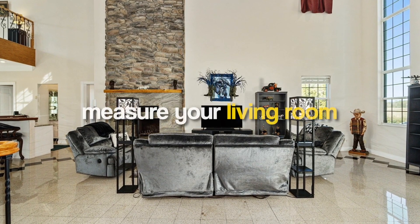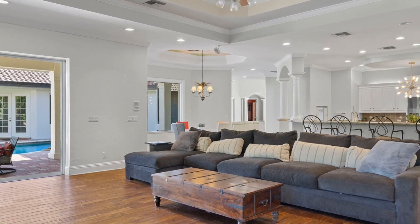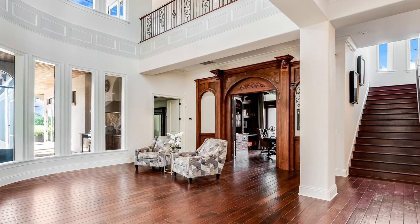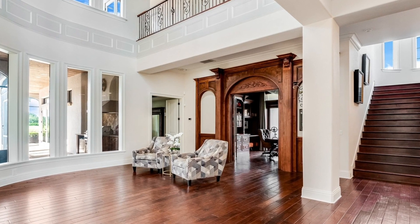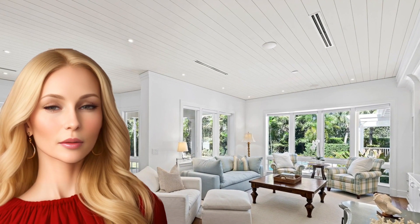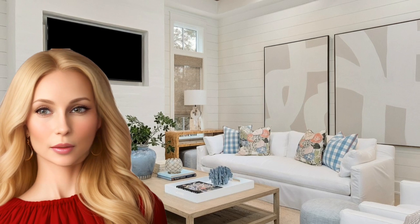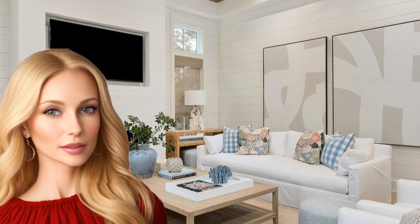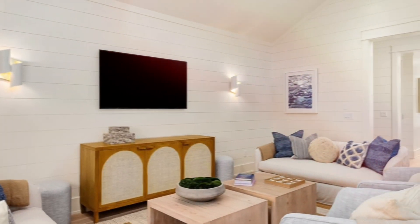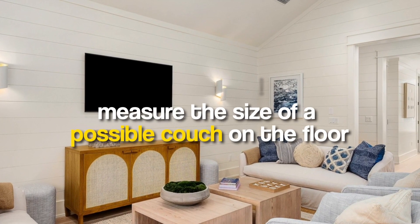Here's my tip: measure your living room, the other furniture, and the sofa you have your eye on before you buy. Start with a floor plan to ensure the space's scale and proportion work. Consider the style of the sofa based on room size — opt for a couch on legs with narrow arms for compact spaces, and a more substantial one for larger rooms.